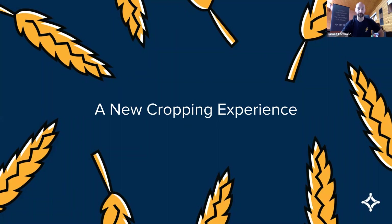All righty. Hopefully you can hear me. My name is Jimmy Forward. I am from the customer success team at Figured. I'm the partner success manager for Australia — a bit of a trans-Tasman session today on the new cropping experience. There are a lot of people on the line, so we'll keep this short and sharp.